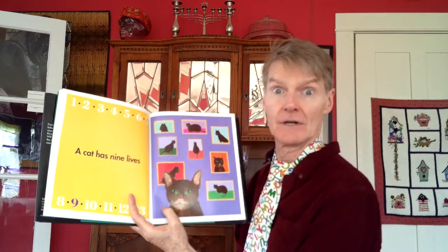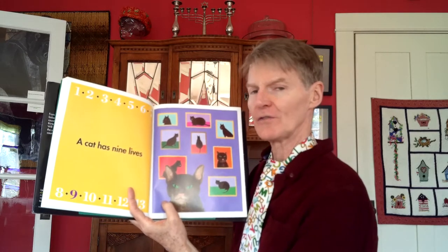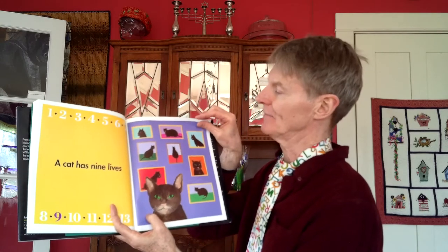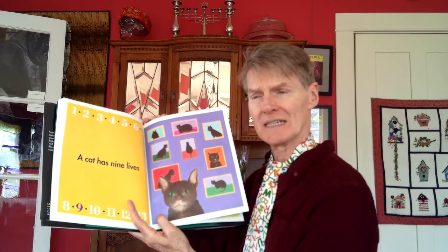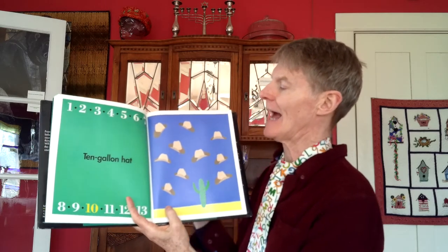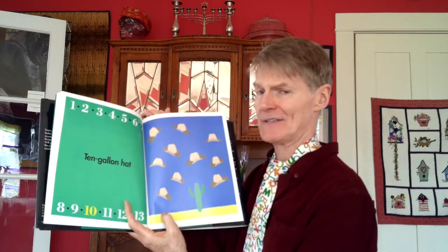A cat has nine lives — people talk about that. Cats are so agile and they can fall from high places and land on their feet. It's a way of saying something keeps coming back even when it seems like it should be finished. Ten-gallon hat — the type of tall hats that cowboys wear, especially associated with Texas.